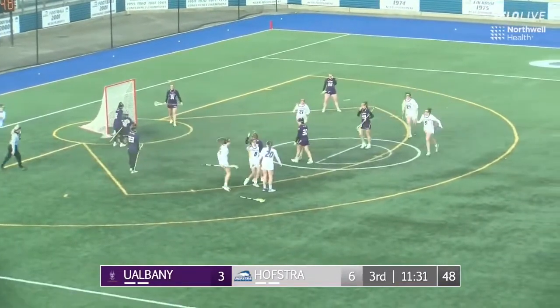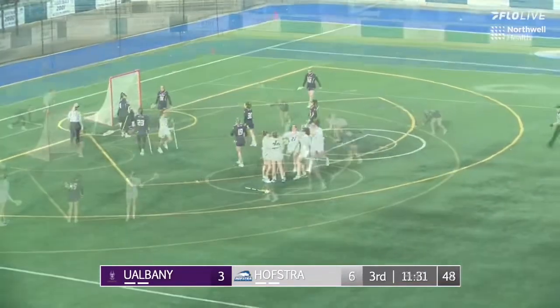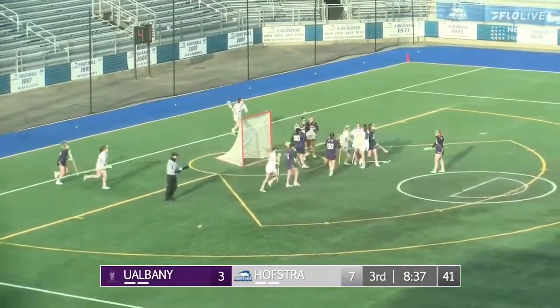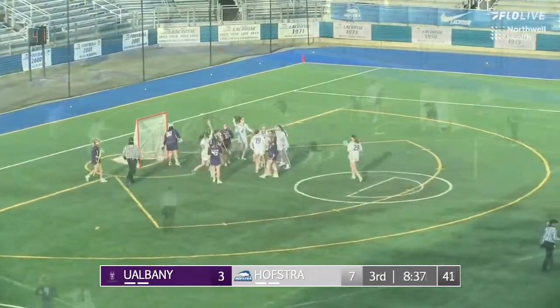And Katie Whalen — it's tough for that. Katie Whalen with her second goal of the game. It seems like it's been at least 4 or 5 for her, and that is another free position goal for the Hofstra Pride.